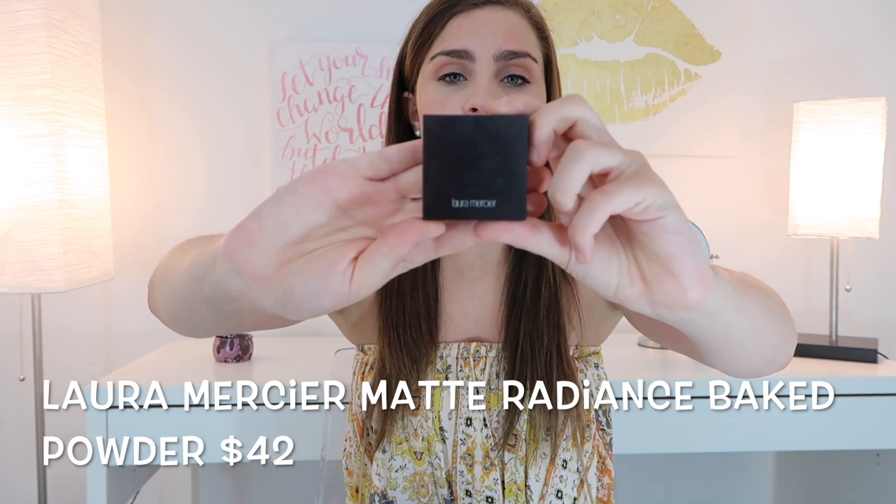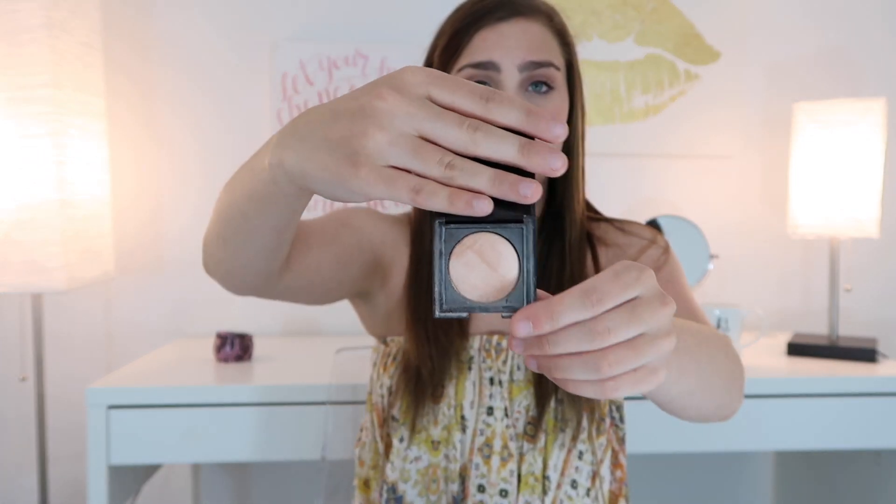Whenever I'm in a hotter place I don't love wearing a ton of highlighter — sometimes I don't wear any because it can enhance the oils on my face. But this highlighter I just love; it's super natural and it's the perfect day-to-day highlight. It is the Laura Mercier Matte Radiance Baked Powder in the shade highlight zero one, and I have it in travel size. It has a really nice smooth texture — just gorgeous — and it gives you that radiance without looking too oily or glowy.